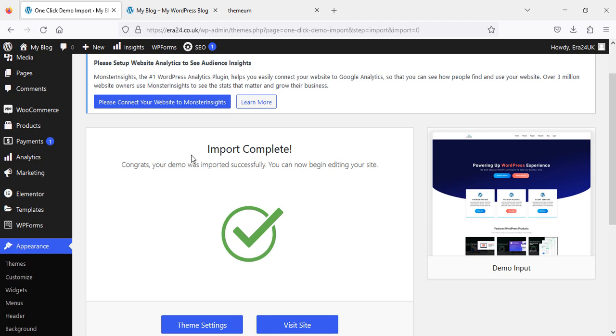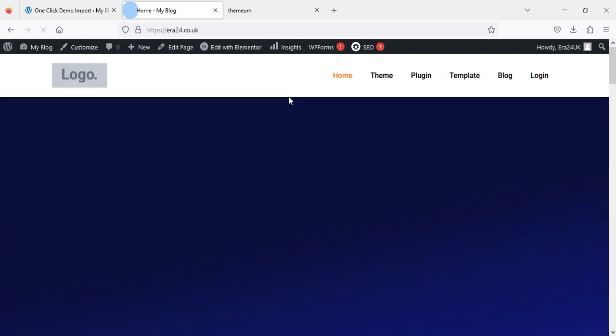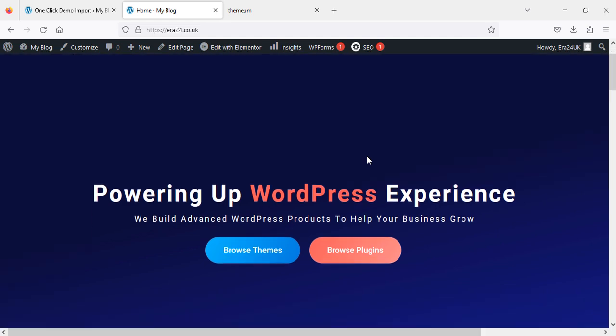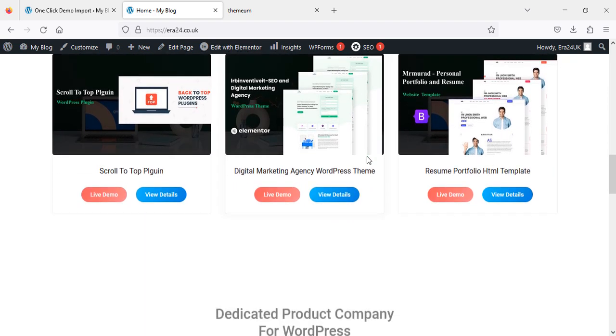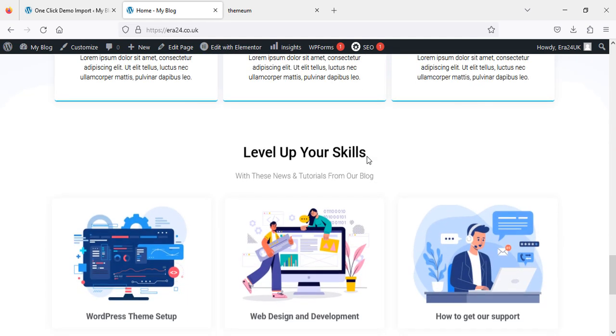I'm back — the import is completed. The demo looks the same as I showed you earlier. Let's go to our website and refresh. After refreshing — here you go! The same website we saw in the preview has been imported. There are only a couple of things we still need to set and manage as per our requirement.